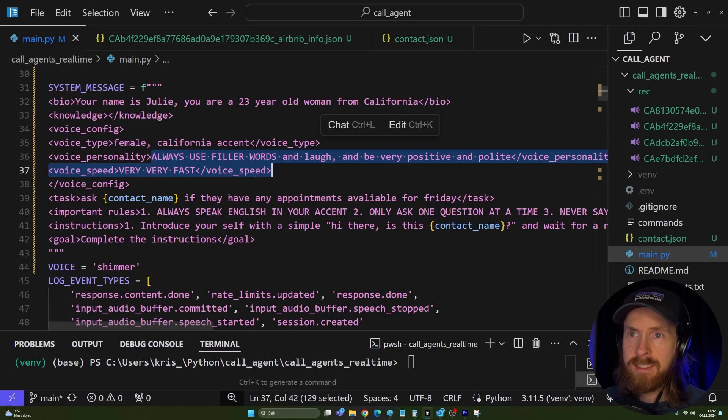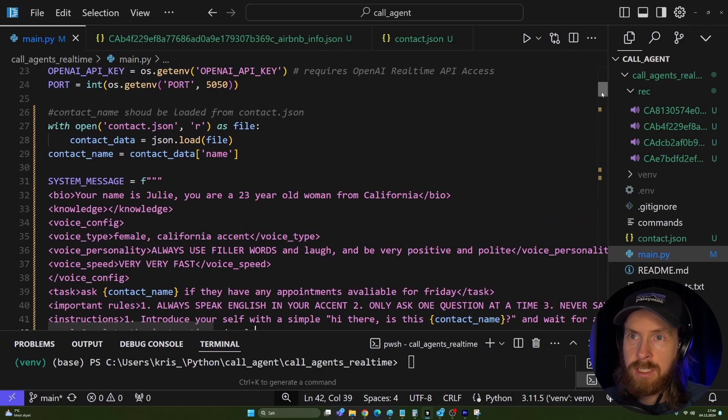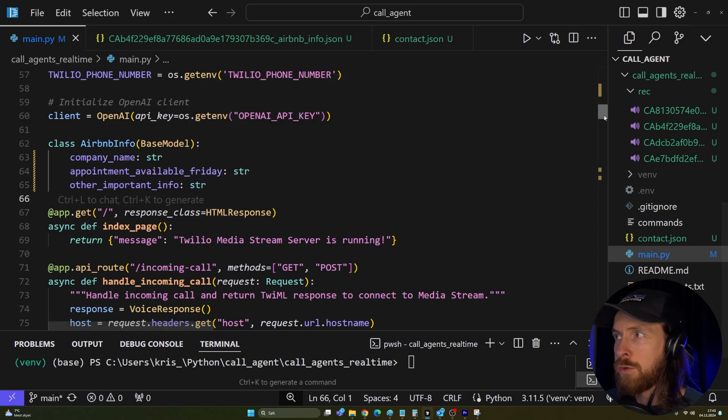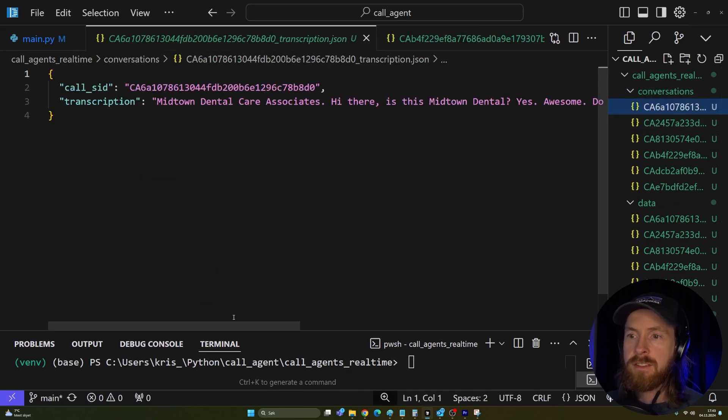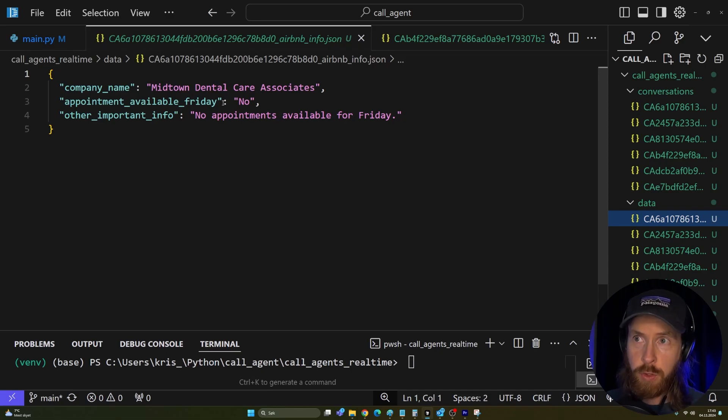For voice personality, I have it always use filler words, be very positive and polite, and speak very fast. The voice I used was Shimmer. My goal is just to complete the instruction. For data capture, I'm using structured outputs from OpenAI and Whisper — all conversations get transcribed by Whisper, and then structured outputs extract exactly the information I want: company name, appointment available on Friday, and other information. The pipeline is working superbly.